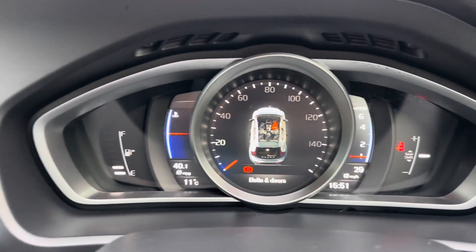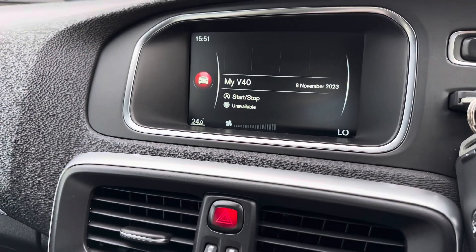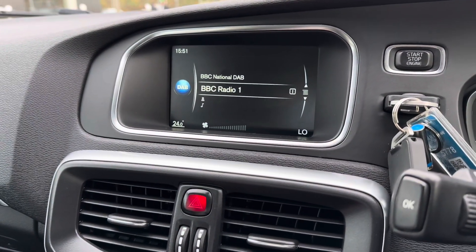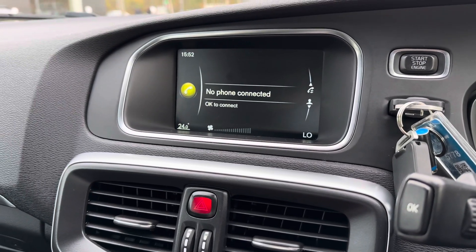Up front you've got a digital dash with every view that you could ever need as a driver, but taking centre stage is the infotainment system, which houses all the views that you could need, keeping you entertained on a wide range of journeys with the likes of DAB radio and your multimedia settings.